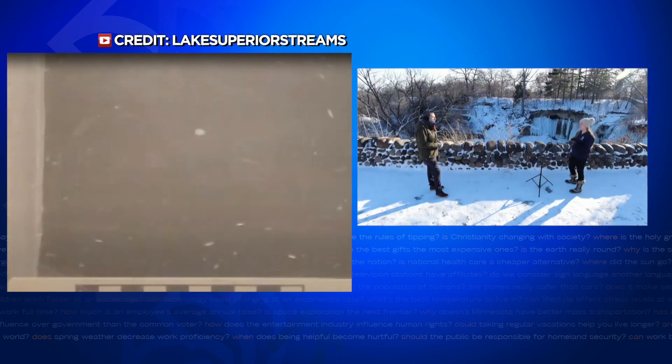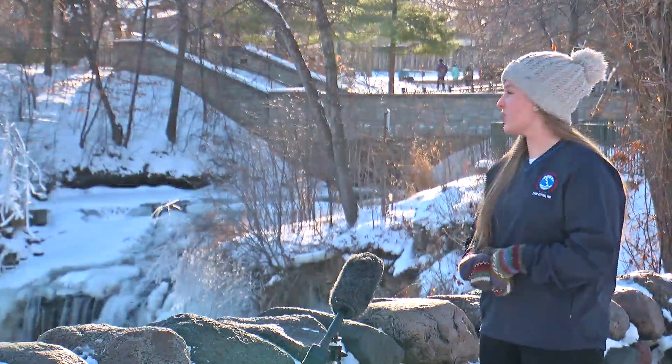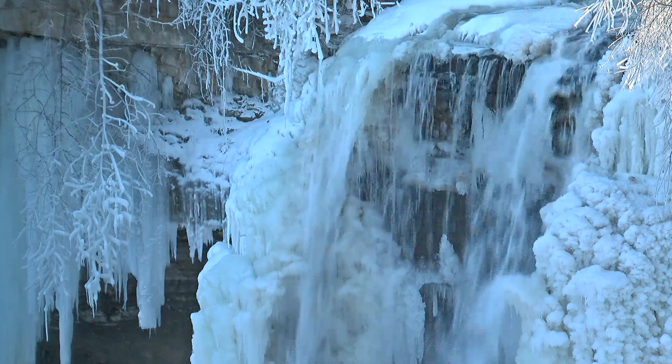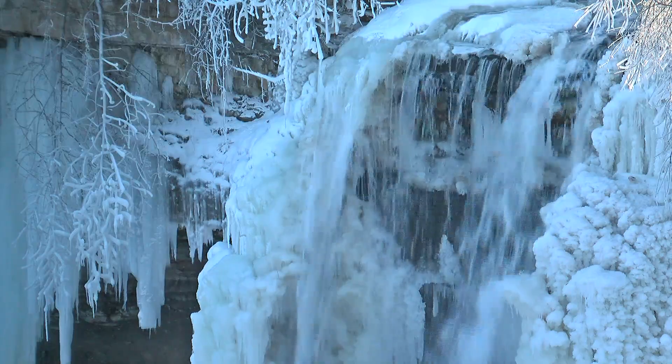Supercooling means the water is below 32 degrees but still liquid. During that process, frazil ice forms — just a disorganized collection of little ice particles, which you can see floating around in this video, often appearing in turbulent waters. The frazil ice attaches to rocks or cliff faces depending on the fall's terrain and becomes an anchor for which more ice can form as water flows over.